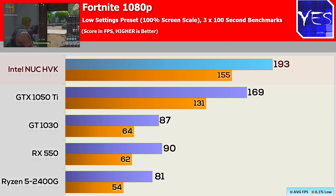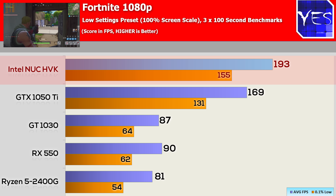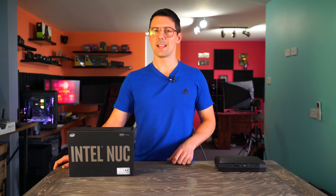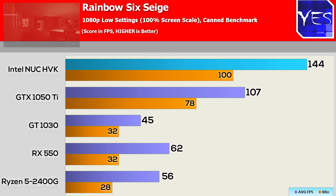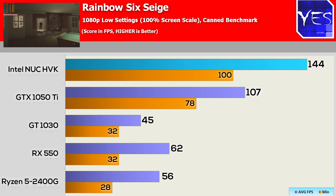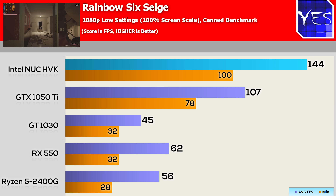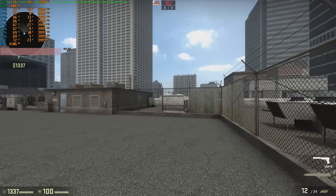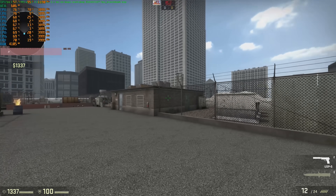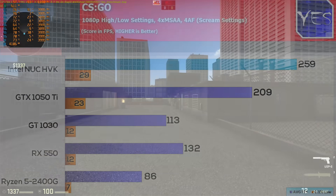Moving to Fortnite, one of the most popular multiplayer titles, this scored over 190 average FPS at 1080p low settings — with flexibility to increase graphical detail if you wish. Rainbow Six Siege scored over 140 average FPS, and in CSGO using popular player scream's settings with 4x MSAA, this unit scored over 200 average FPS.